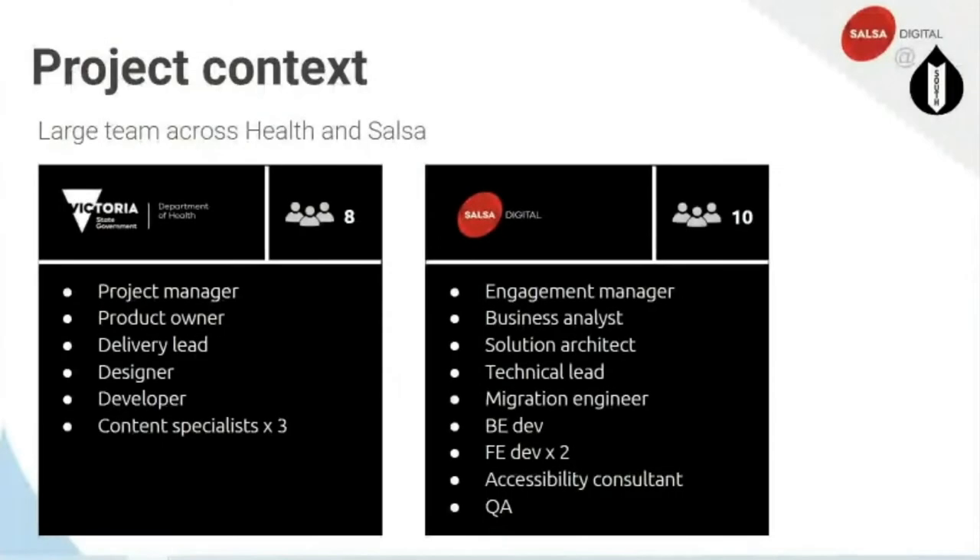The team was quite large. From the Victorian Department of Health, we had eight members in total: a project manager, product owner, a delivery lead, a designer, a developer, and three content creators. In terms of the Salsa team, we had the engagement manager — which was myself — a business analyst, a solution architect, the technical lead Suchi, a migration engineer, a back-end dev, two front-end devs, an accessibility consultant who was involved throughout the process, and QA.